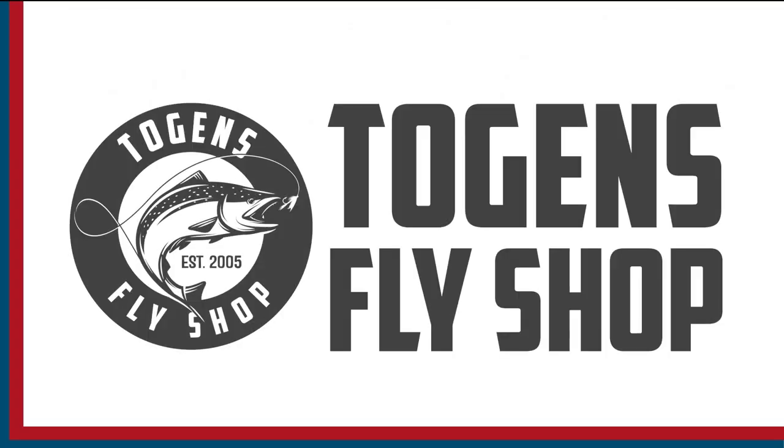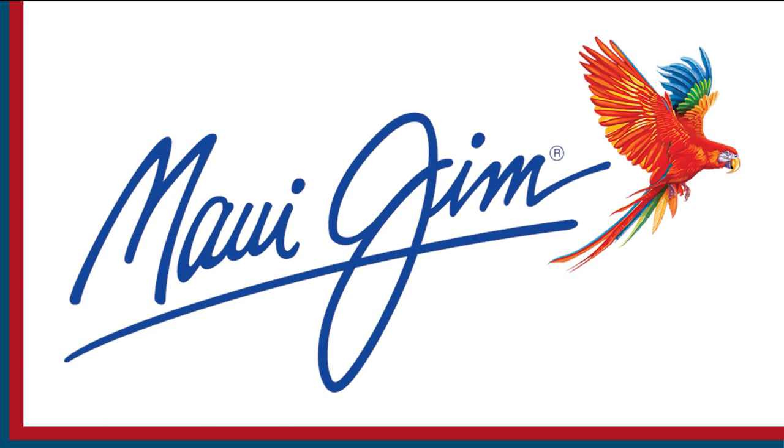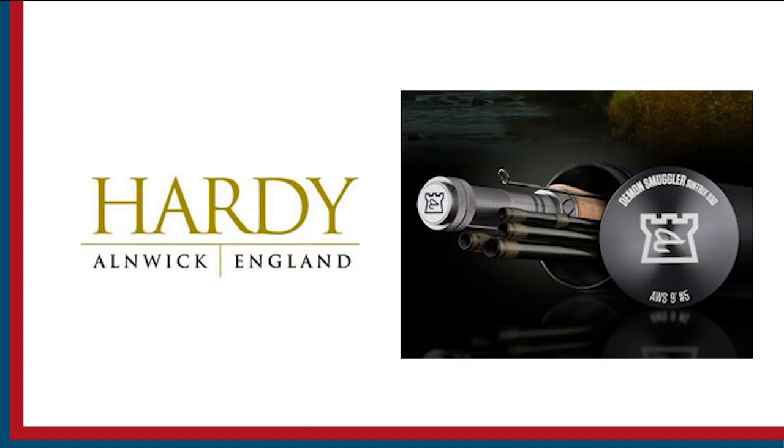Sport Fishing on the Fly is brought to you by Togen's Fly Shop, Maui Jim sunglasses, and Hardy rods and reels.